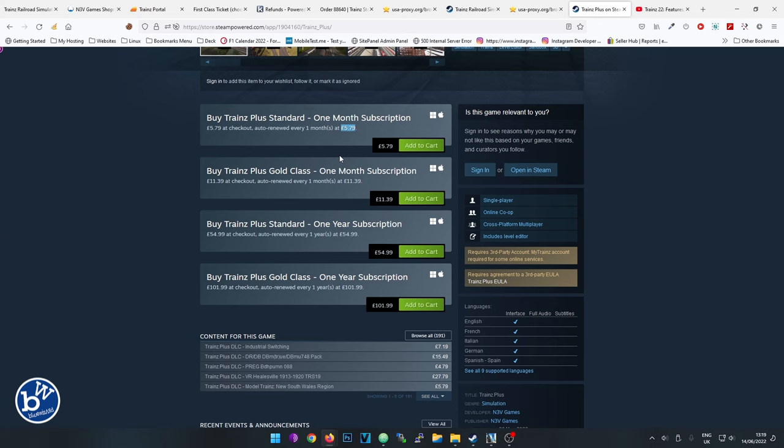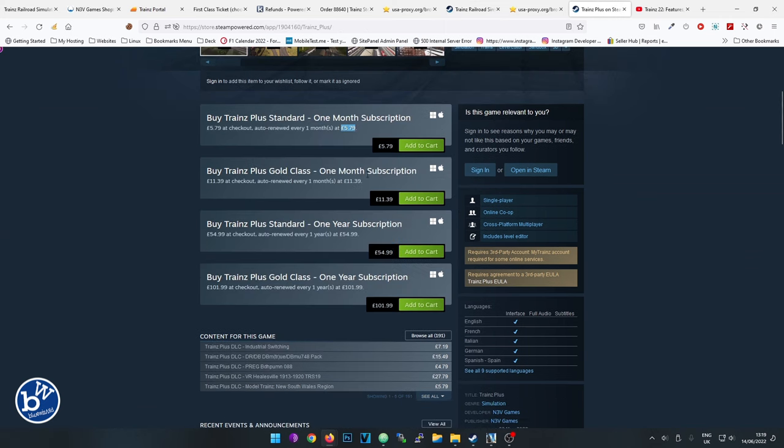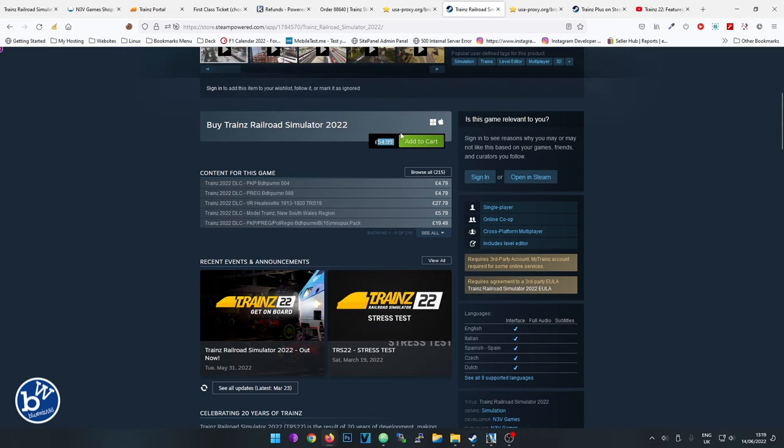On Steam you will actually be buying at the local rate. For instance, $69.99 becomes £54.99 in UK pounds, and the subscription like $7.99 becomes £5.79 per month. I presume the subscriptions work the same way - you'd be paying in your local currency. So if you want stability and you're not in the USA, it's probably better to take a subscription via Steam.